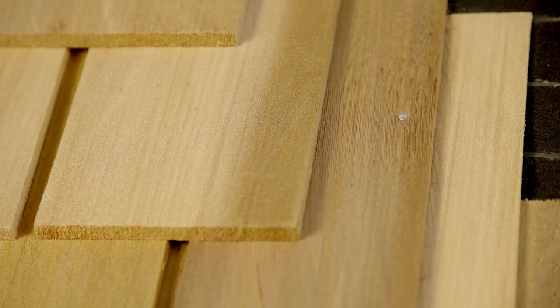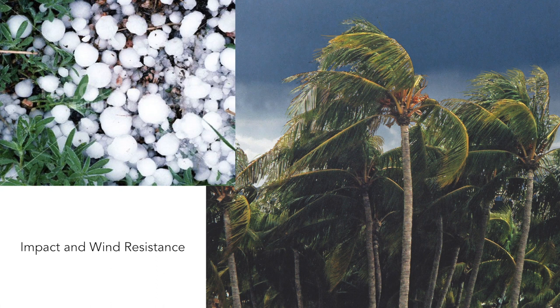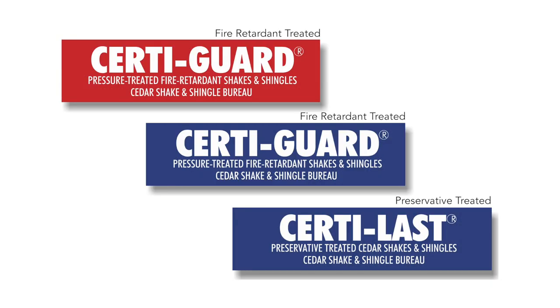Cedar's unique cell structure makes it a natural insulator for homes, keeping you cooler in the summer and warmer in the winter. Cedar has passed rigorous tests for impact and wind resistance. Pressure-impregnated fire-retardant treated products meet stringent fire testing requirements. You can also choose pressure-impregnated preservative treated products to help further extend the life of your cedar roof.